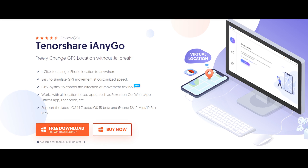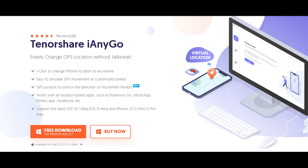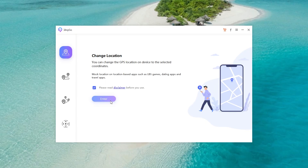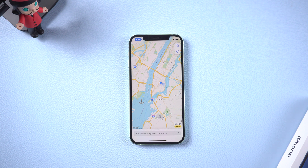Method 2: Stop being tracked via Tenorshare iAnyGo. First, download and install Tenorshare iAnyGo — I've put the free download link in the description. Open Tenorshare iAnyGo, choose the first function called Change Location, and click Enter.